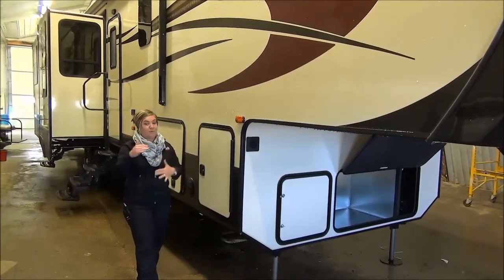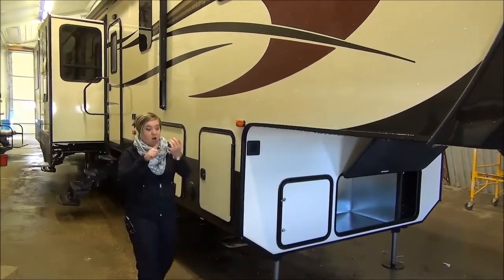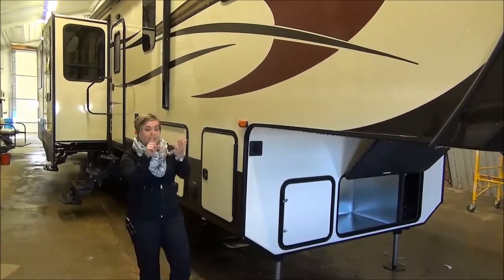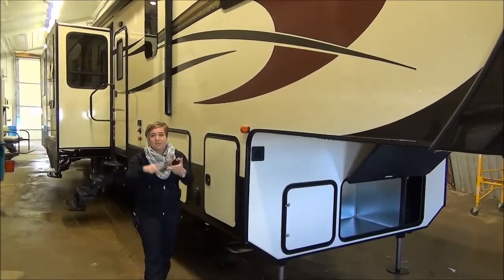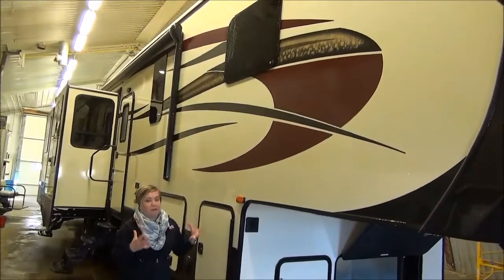The Durango Gold is our high-profile trailer. High profile means lots of bells and whistles: auto level system, six point, double fridge, extra insulation, thermal pane windows — you name it, this has got it. So we've got a lot to talk about.